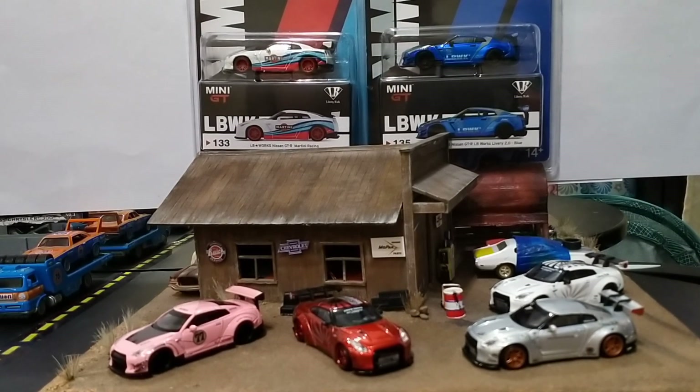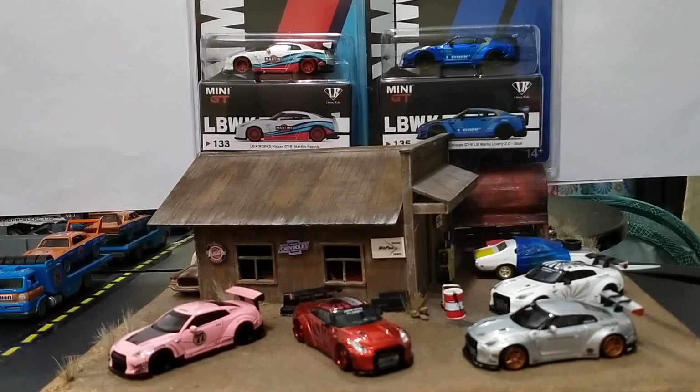To kind of set the stage, I put out a few of the other GTRs that we have unboxed in the past.